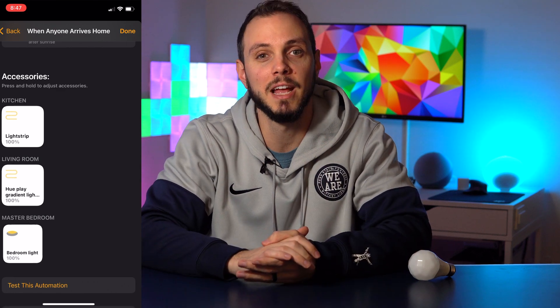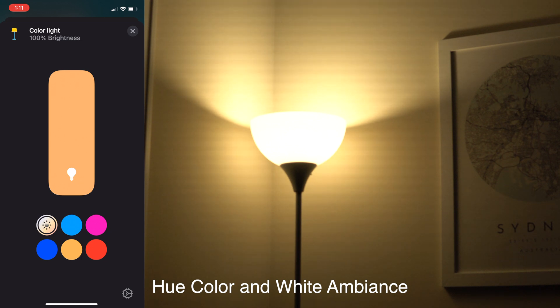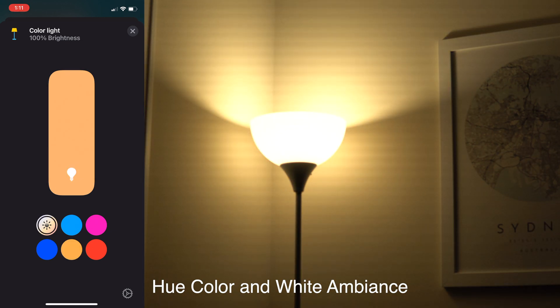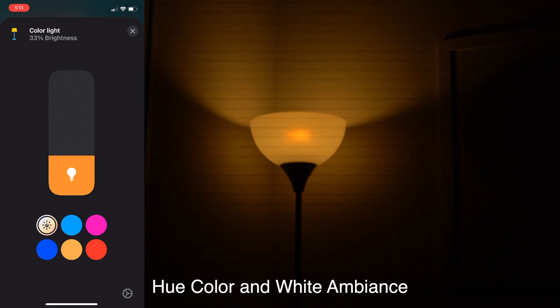One function that Adaptive Lighting doesn't have is the ability to adjust the color temperatures at all. I found that the late evening temperatures weren't particularly high, and I wouldn't have minded my lights going even more orange. If you lower the brightness of a light at night, you can easily see that as the brightness goes down, the color temperature goes up — aka gets more orange.